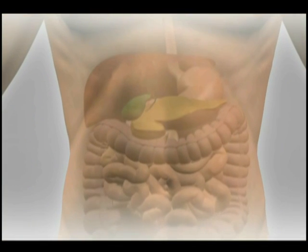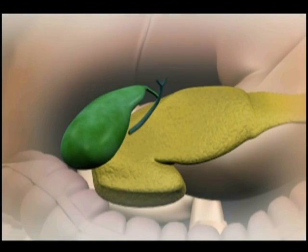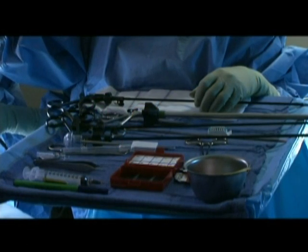Some conditions of the liver and bile system are not effectively treated with gallbladder removal. For example, doctors usually do not recommend gallbladder removal for gallstones that are not causing symptoms. Other conditions, such as cancer of the gallbladder, may require additional medical or surgical treatments.